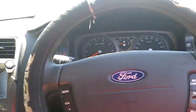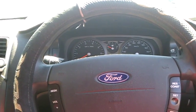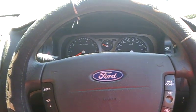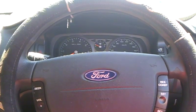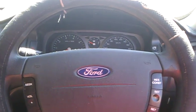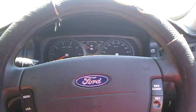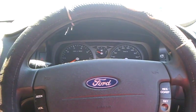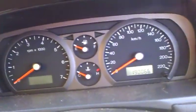G'day guys. I'm just showing you an overview of my car today. This is a 2003 Ford BA Falcon. It's a standard XT model, not an XR, Futura, or any other variant. I bought this car in 2008 for $9,100. It had 131,000 ks on the clock, and now, as you can see on the video, it has 190,066 ks on the clock.